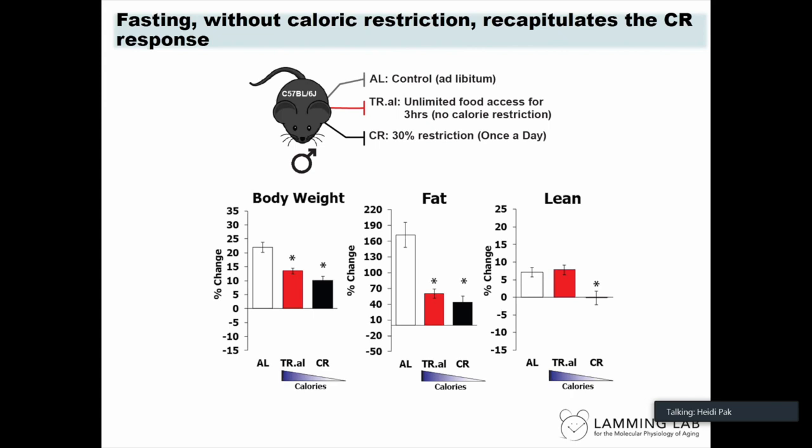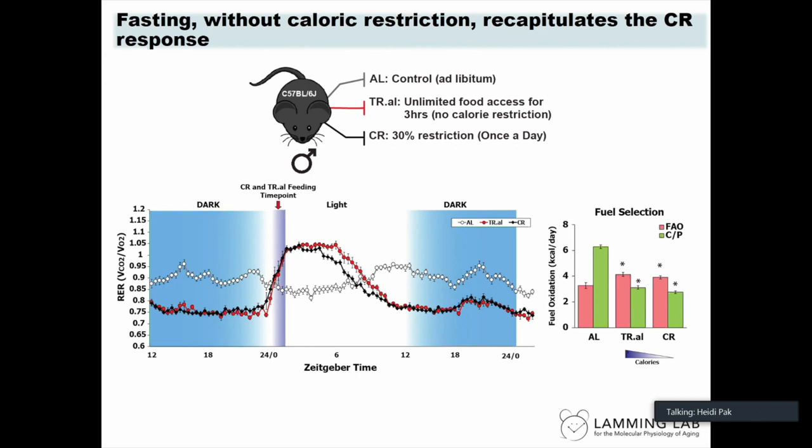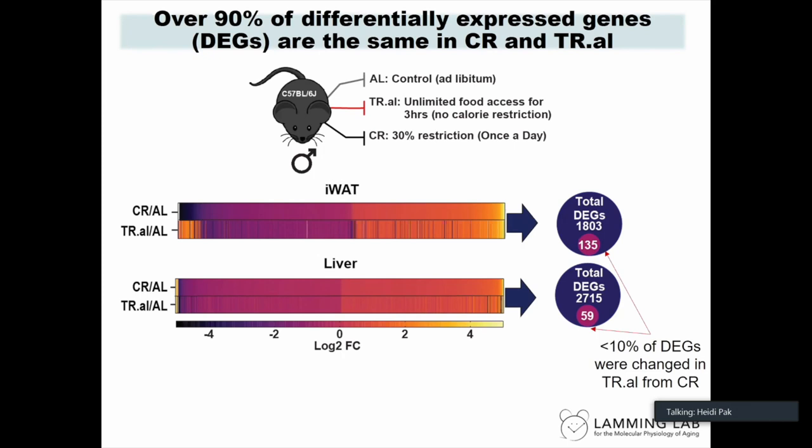To fully address the fasting question, we needed a fifth feeding paradigm — TR.AL — where a mouse fasted as long as a CR group but consumed similar calories as the ad lib control. By the end of the experiment, the TR.AL group had comparable changes in body weight and fat as CR mice. We saw similar improvement in glucose tolerance, similar improvement in insulin tolerance as observed in once-a-day fed CR mice, and the same distinct RER curve with increased fatty acid oxidation.